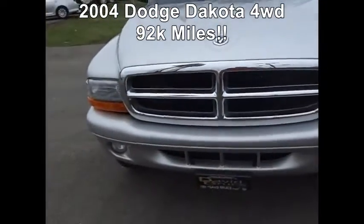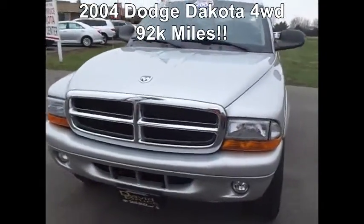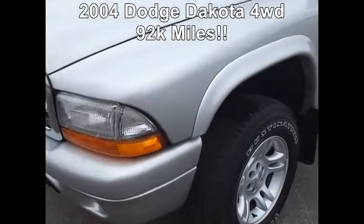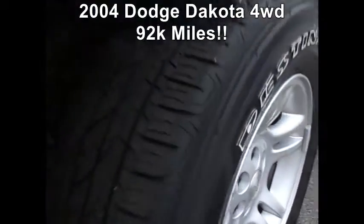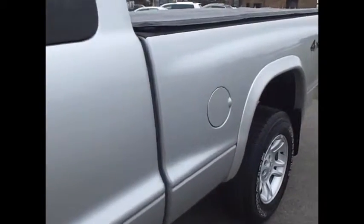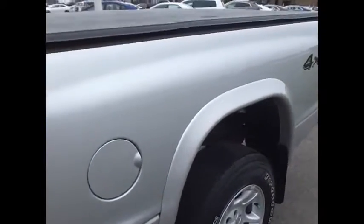Looking at the front, I don't see any major dents, dings, or scratches. I checked the tires — all of them have some pretty nice tread depth left, still some pretty nice tread on them. Body's in good shape. We'll end up in the driver's seat at the end.